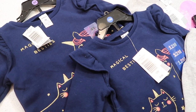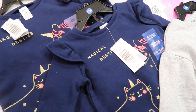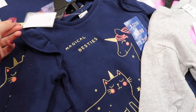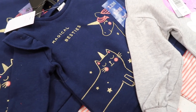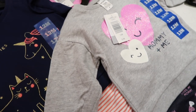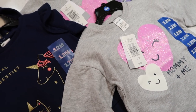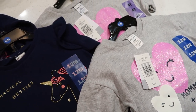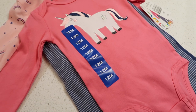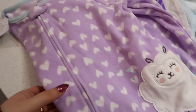My oldest daughter is three years old and my youngest is eight months old but she's wearing 12 month clothing. I did have to pick up some winter clothing for the girls. I decided to get these two matching outfits because I thought they were so cute — this is the first time I've had to buy both of them clothing at the same time. I also picked up some long sleeve onesie sets for my baby girl as well as pajama sets for my oldest who also needed pajamas.